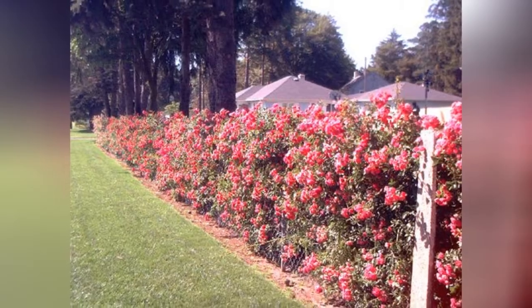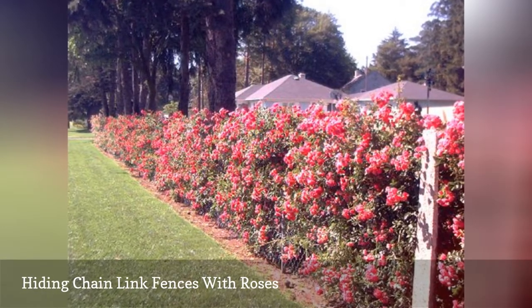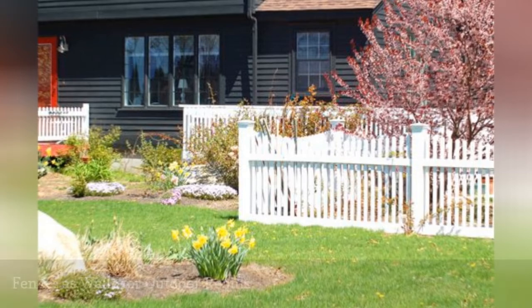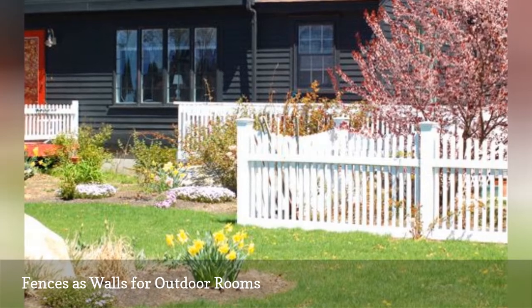The fences we've looked at so far, by and large, have been attractive enough to add something to the landscape. When people hear "fence," their first thought may be of a structure installed on a border, whether to keep something in or out, or for purposes of definition.